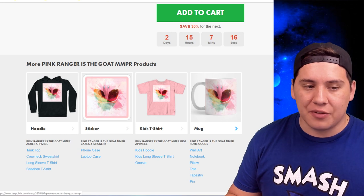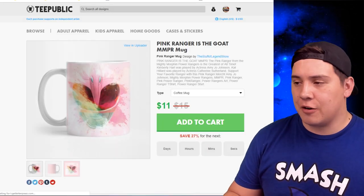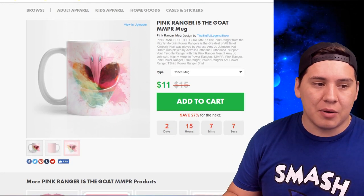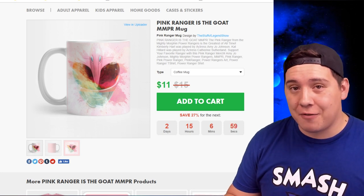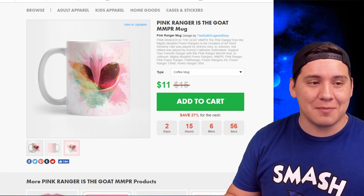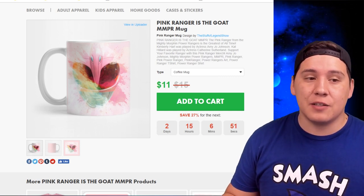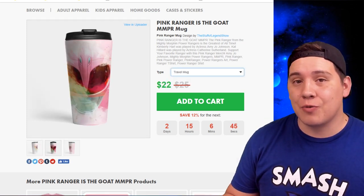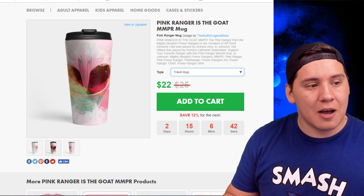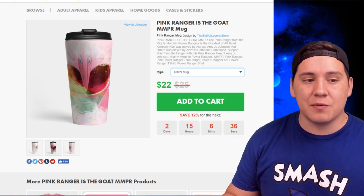The mug is one of my favorites — I'll click on it so you can see it generate. Look at how nice this is: the Pink Ranger on a white backdrop that kind of fades to white. I designed this myself and I'm very proud of it. If you're a fan of Kimberly Hart and the Pink Ranger from Mighty Morphin, this is for you. It comes in two styles: the standard coffee mug and a travel mug that seals at the top — no-spill seal — so you can take it in the car.